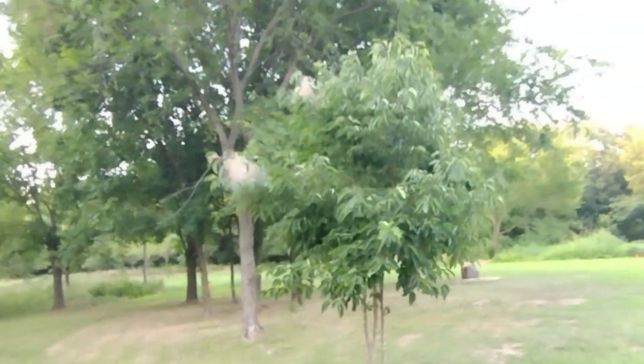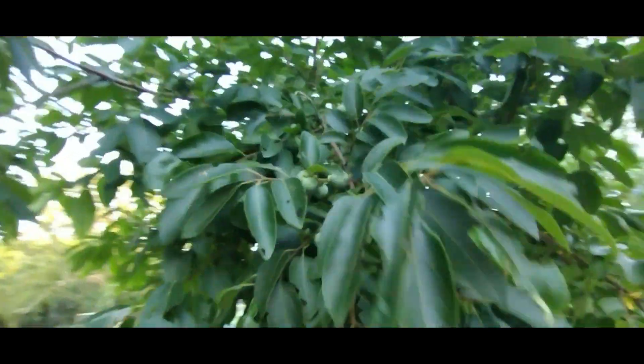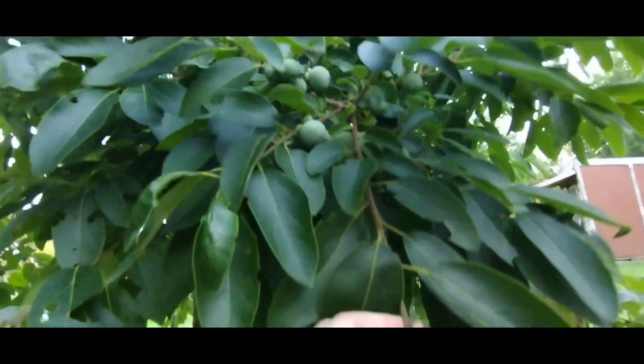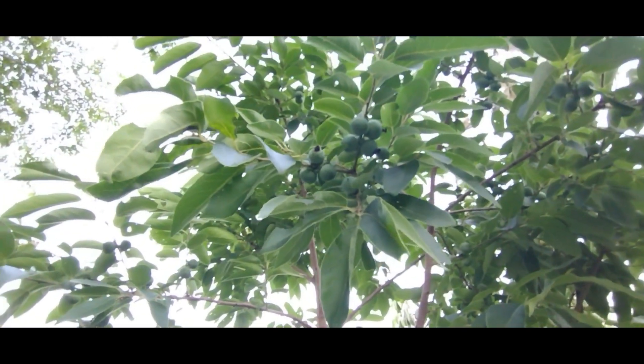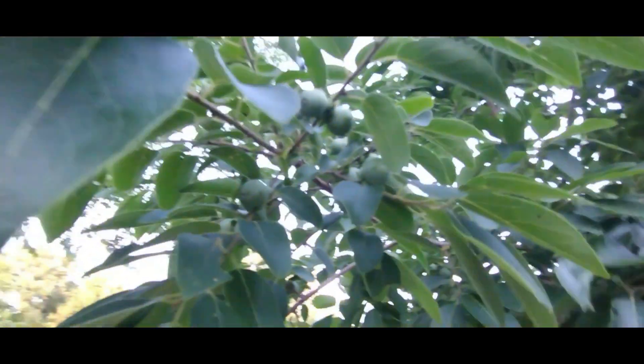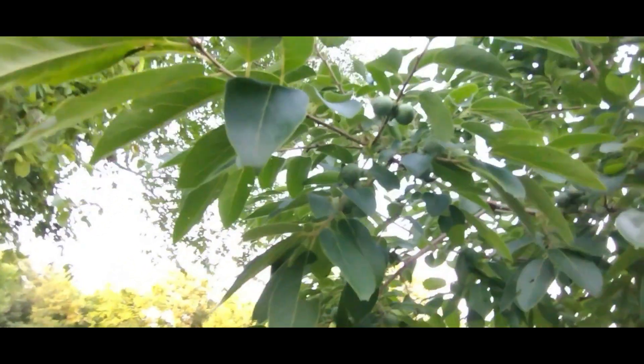My persimmon trees are getting attacked by tent caterpillars. I'll have to cut them out and burn them up when we have a fire. You can see all the persimmons — they're just loaded on there. I've got three persimmon trees.